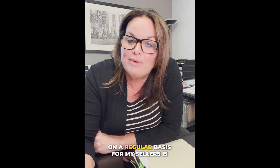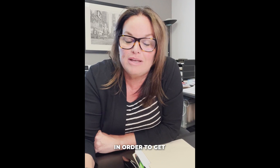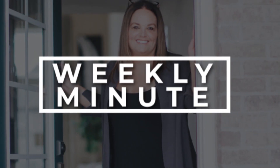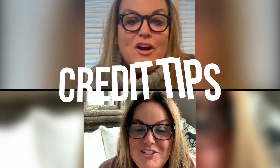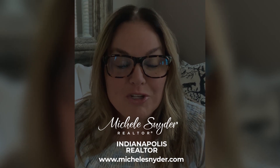One of the questions I receive on a regular basis from my sellers is: what do I need to do in order to get my house ready for sale? I'm Michelle Snyder, a local realtor here in the Indianapolis area, and on today's weekly minute I'm going to talk to sellers.